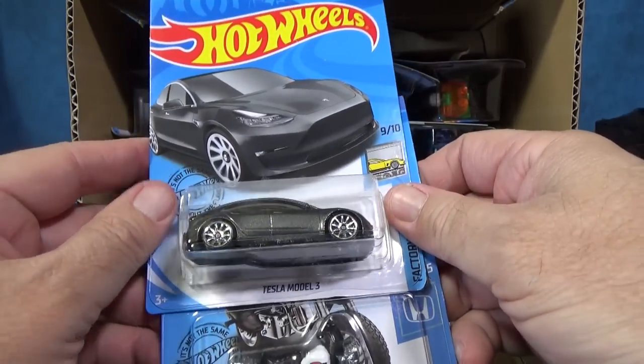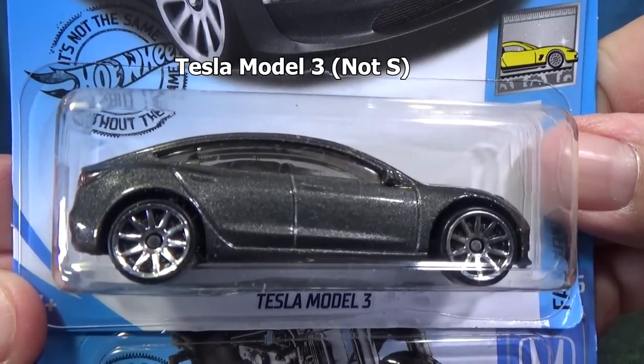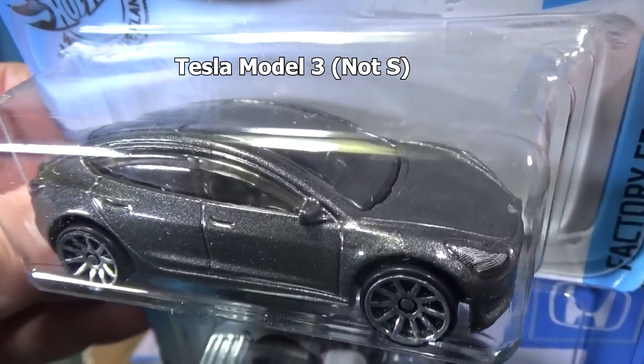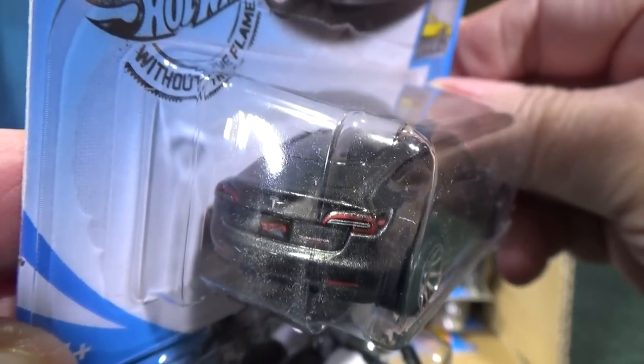Tesla Model S in like a pewter color — nice metal flake. You have headlight decorations and tail light decorations.